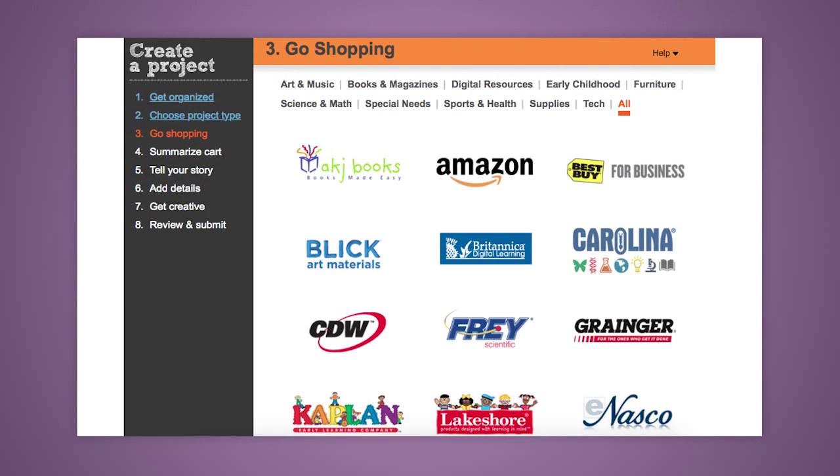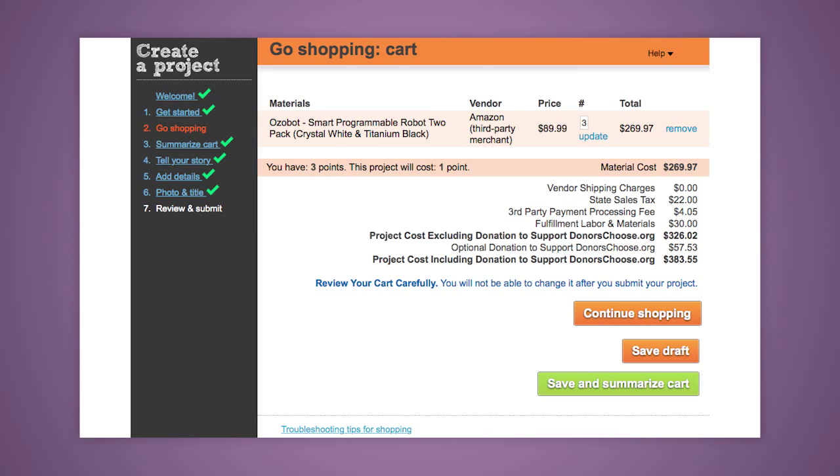Next you will go shopping. Lots of different companies, including Amazon, Staples, and Lakeshore Learning, are included. You'll use their shopping basket that is provided in order to select the items that you wish to use. Go out to the site and then come back with your final cart.